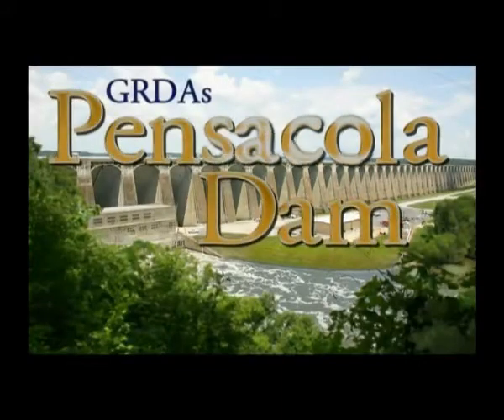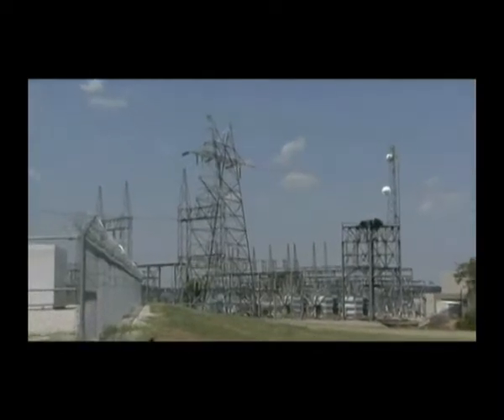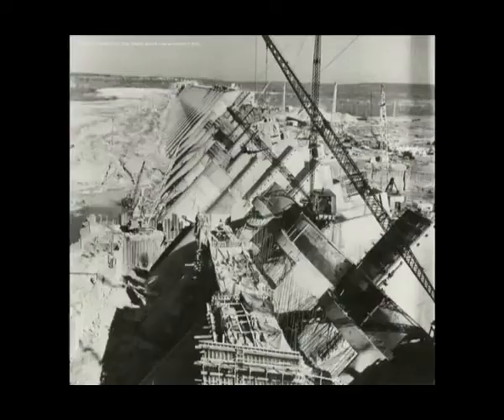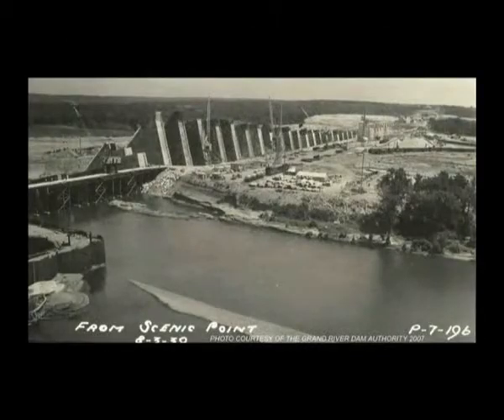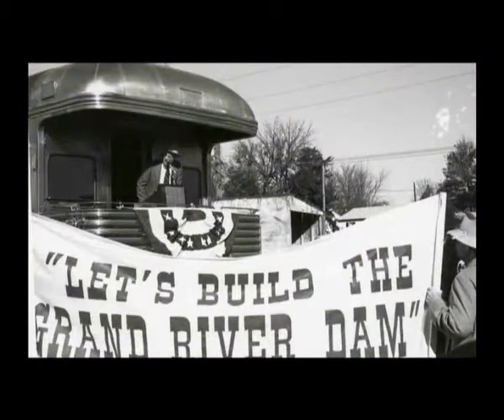For nearly 75 years, Historic Pensacola Dam has been generating low-cost electricity while also holding back the waters that create magnificent Grand Lake. Constructed by the Grand River Dam Authority during the Great Depression, the dam is the state's first hydroelectric facility and is listed on the National Register of Historic Places.